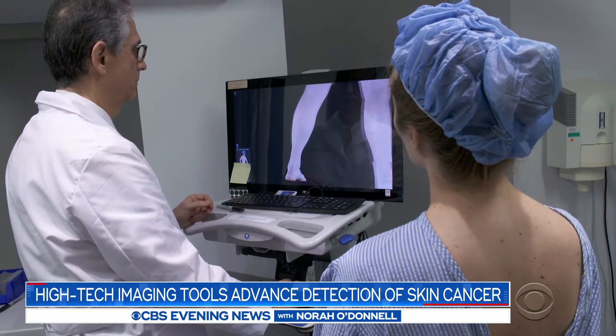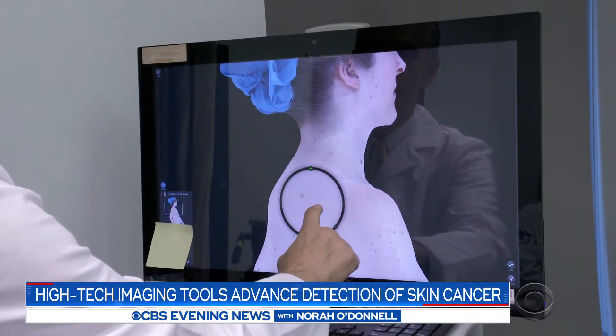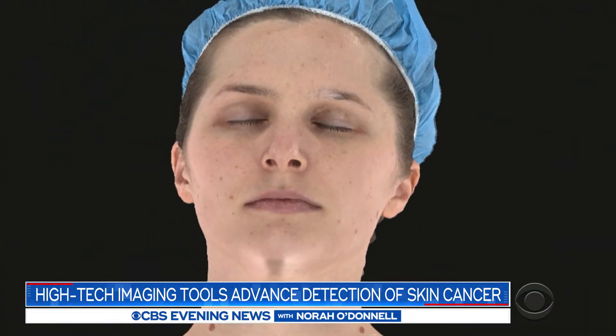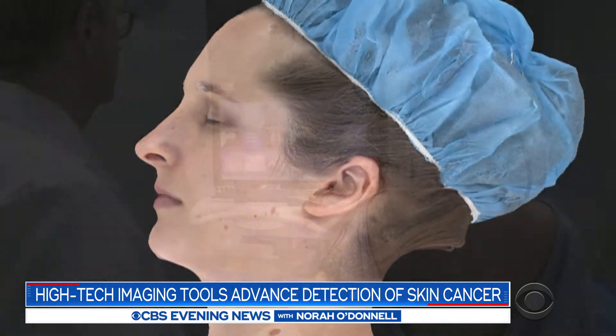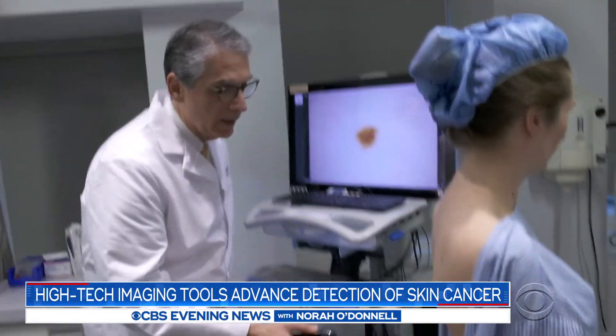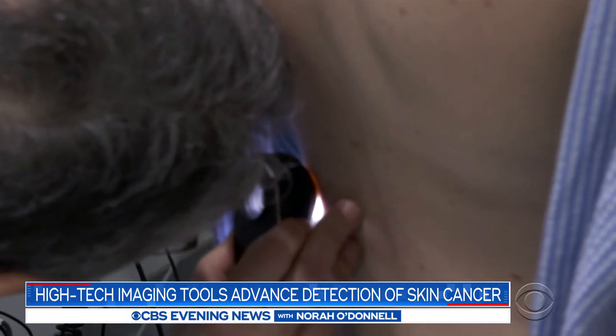Before the pandemic, Dr. Alan Halpern of Memorial Sloan Kettering showed us how. They can zoom in and zoom out. This is Amy Arswaga, rendered in three dimensions. For as long as she can remember, she has had hundreds of moles over her entire body, putting her at increased risk for melanoma.